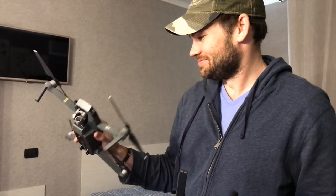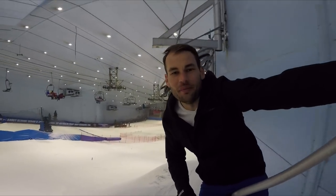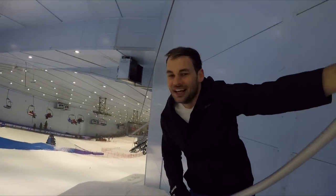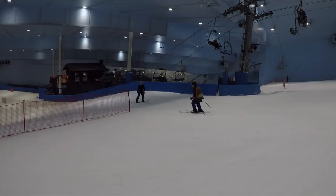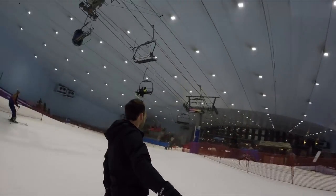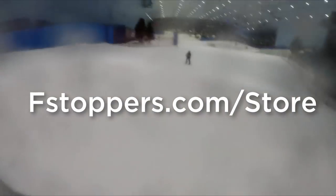Check back for next week's episode when we finally make it to Dubai. I don't know that it's really sunk in yet that I am in a shopping mall in one of the hottest countries in the world. And if you'd like to learn more about the full tutorial, head over to fstoppers.com/store.